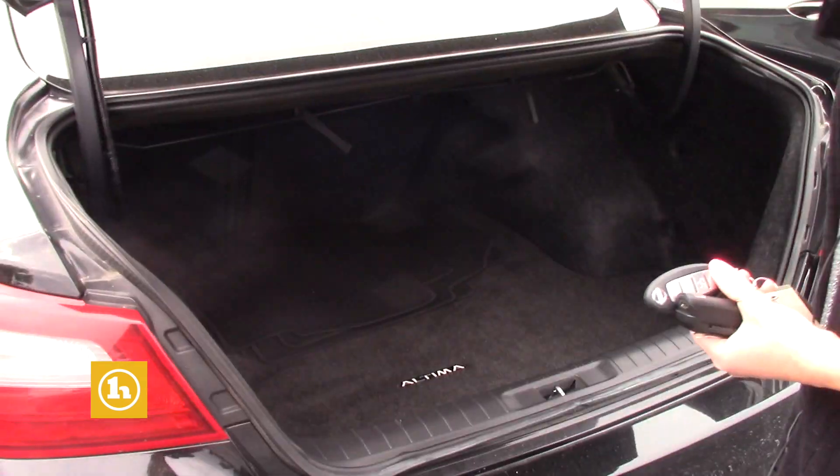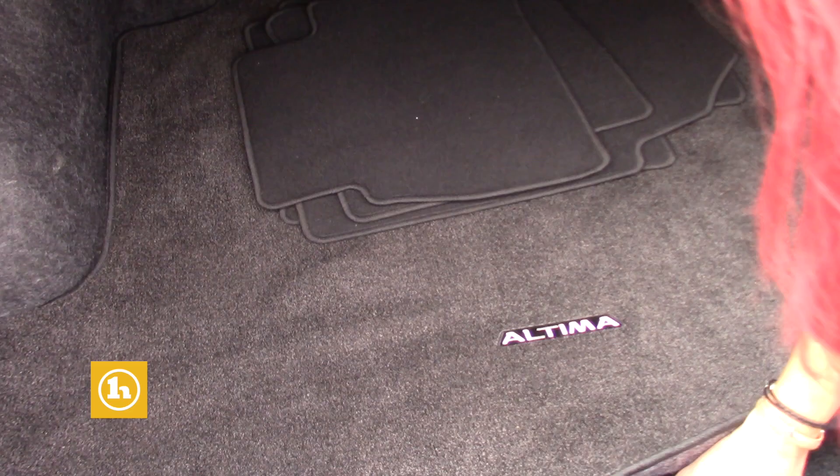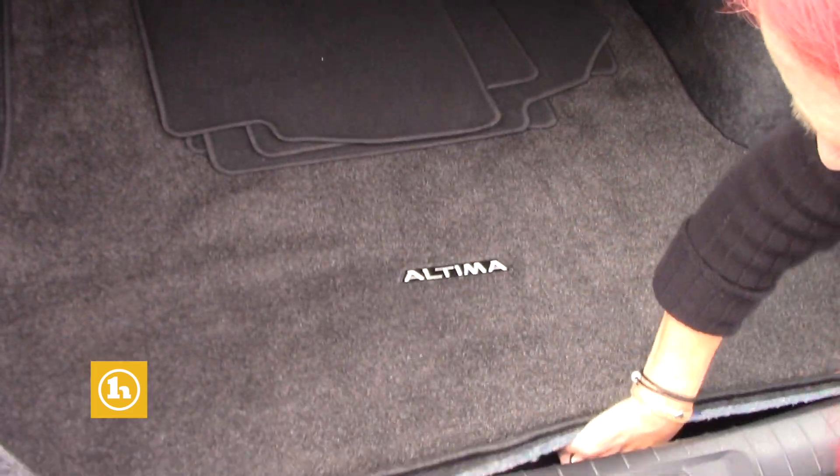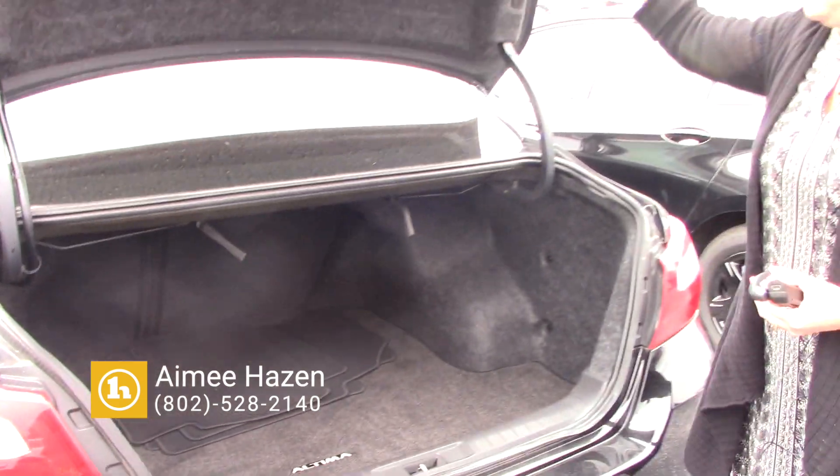Pop the trunk here. It's got the extra carpet mats and then your spare tire should be down in here too as well. So just wanted to show it to you. Do you have any questions for me?